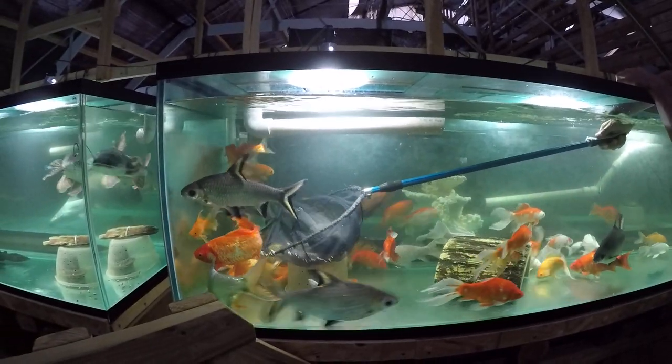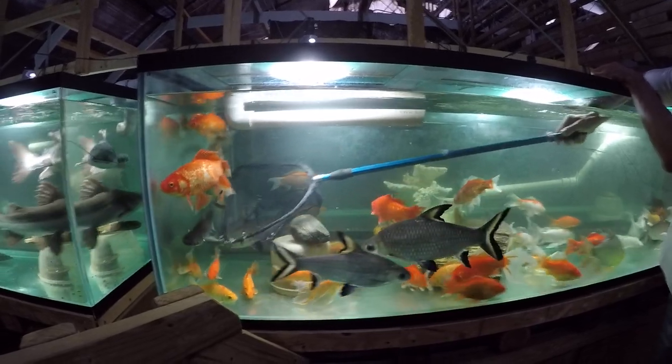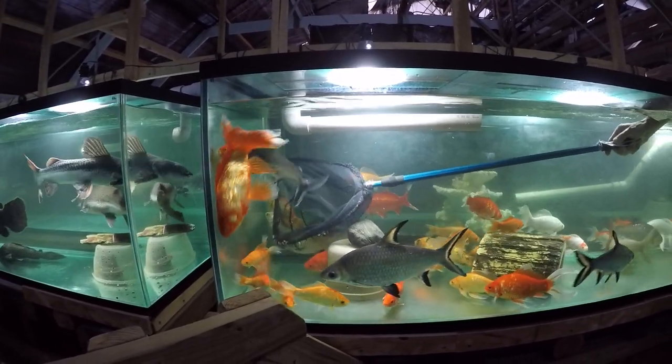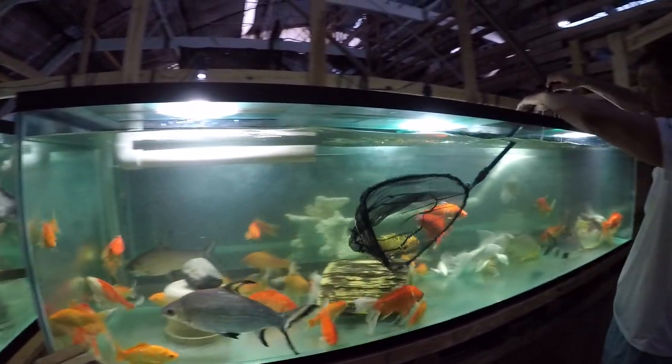Very nervous and very fast fish — very skittish. These are among the most skittish fish we've ever dealt with.